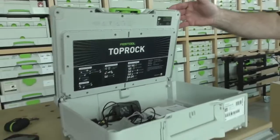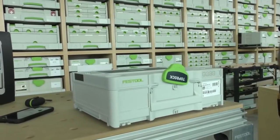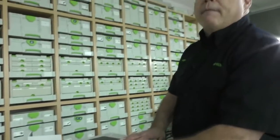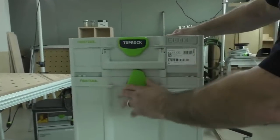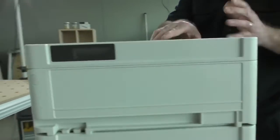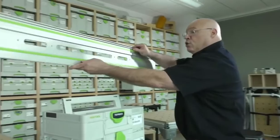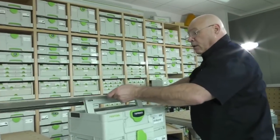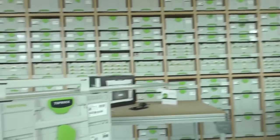Check this out — it also fits on top of your Systainer stack. You're not going to hurt your fingers because it's got soft closes. Think about the portability that we're known for. We keep adding to it, because now with the new FS Guide Rail 1400 and 1900, you can go to the job site all in one stack. Isn't that wicked?